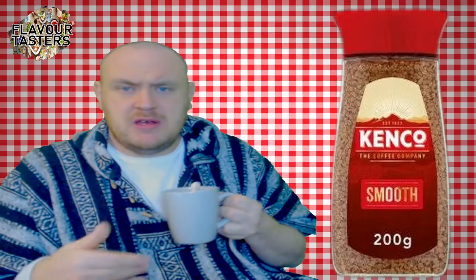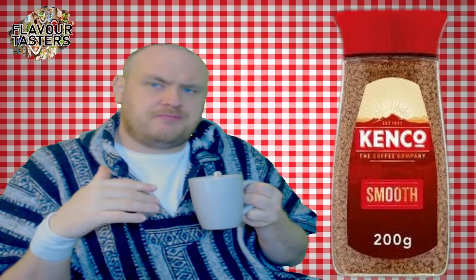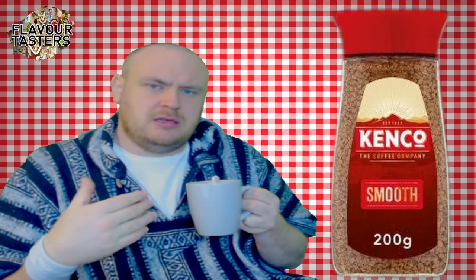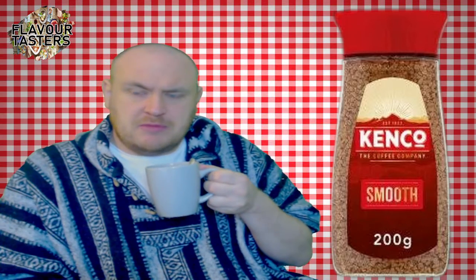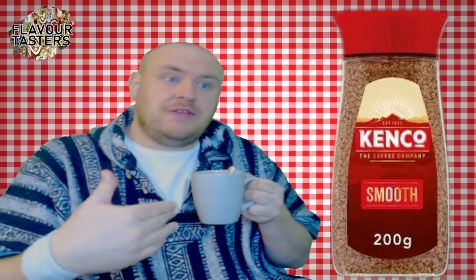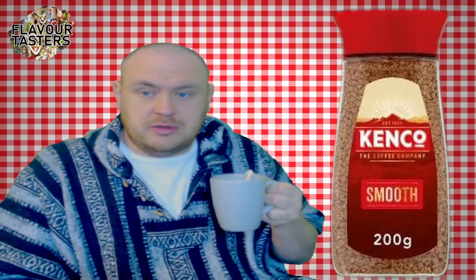Depending on how much milk you put in, you can vary the bitterness. Less milk means it'll come out more bitter; more milk softens it. For me, this is the go-to at the moment, though I'll try some other coffees and might change my mind.